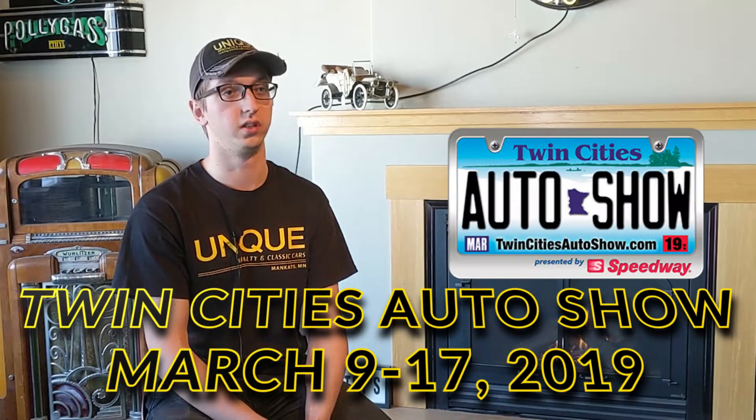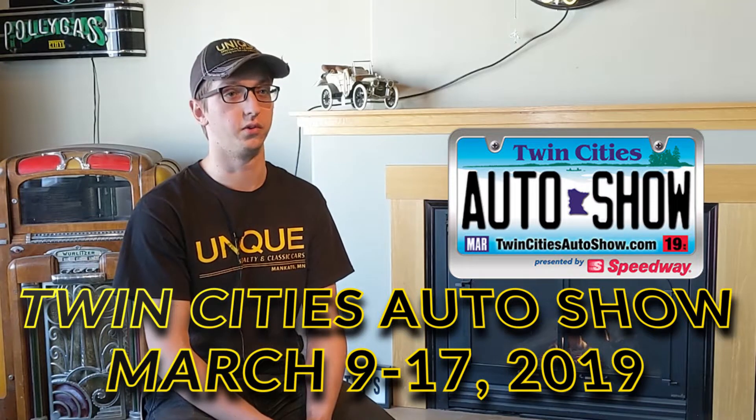My name is Joel Lang. I'm the detailer here at Unique. For my after-hours segment, we're going to talk about the auto show coming up from March 9th to the 17th in the cities. We'll have a booth there — come check us out.